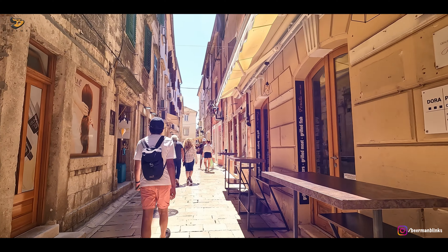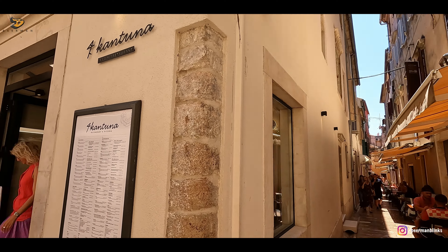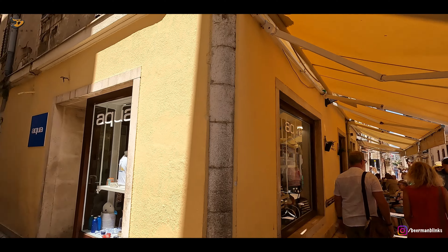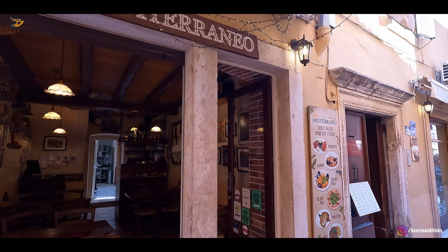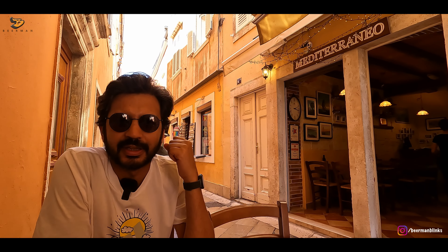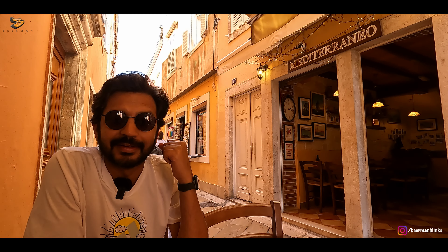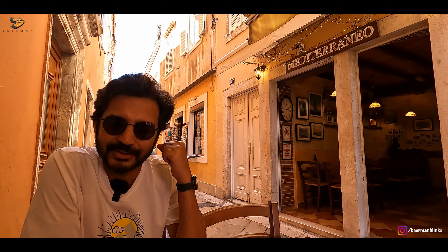Although Zadar is small, its streets have hidden gems that you can enjoy at a leisurely pace. Talking about similarity with Dubrovnik, here too you will find many cafes and restaurants in the lanes. As with other parts of Croatia, Zadar also has many Mediterranean and Italian restaurants. Zadar has so many food options that at times it becomes a little difficult to choose where to have lunch. Luckily, we found a nice Mediterranean cafe, which we made our lunch stop for the day.